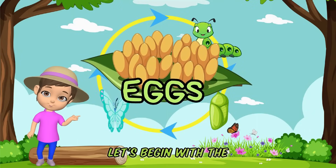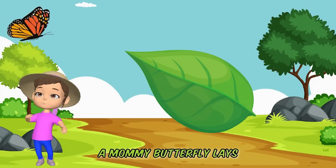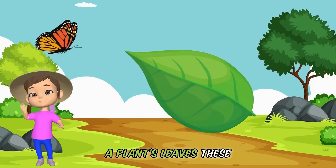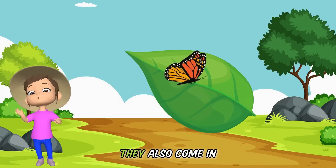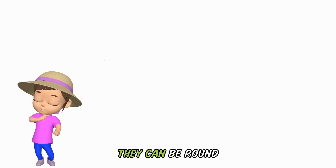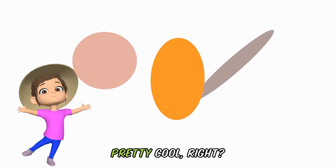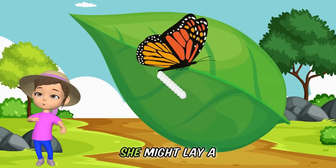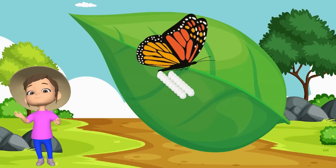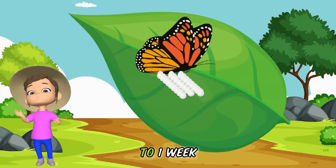Let's begin with the egg stage. It all starts when a mommy butterfly lays her tiny eggs on a plant's leaves. These eggs are super small. They also come in different shapes — they can be round, long, or even oval. Pretty cool, right? Sometimes she lays them one by one, or she might lay a bunch together. Depending on the type of butterfly, this laying of eggs can range from a few days to one week.